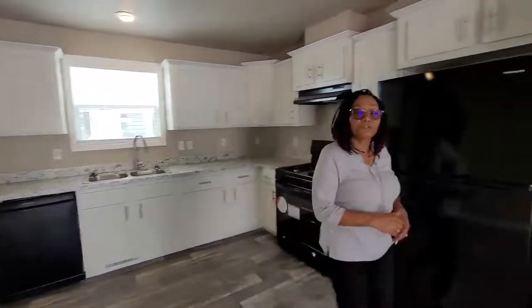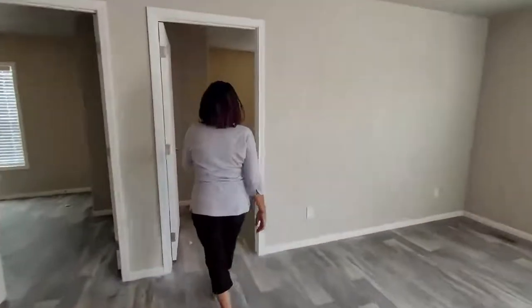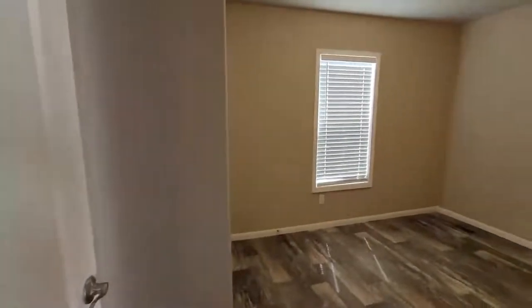So let's go ahead and take a look at the other two bedrooms and the one full bath. Here is one of our bedrooms — very spacious. Nice enough for your daughter, your son, a grandparent, kids, toys, whatever you'd like it to be.